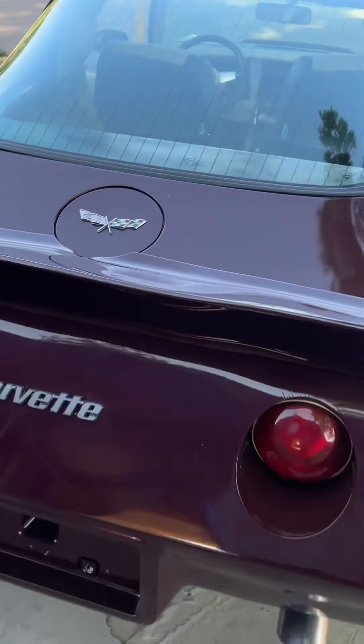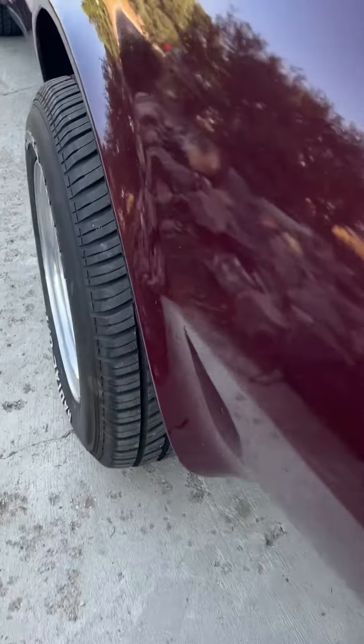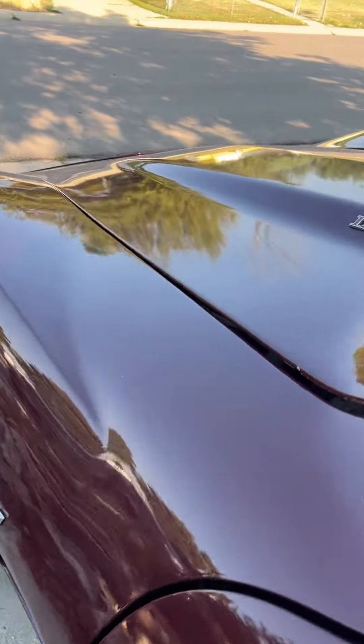It does have a little chip in it, but man, this is great. New mufflers. The tires are probably new. You'll see here — no rust and stuff.